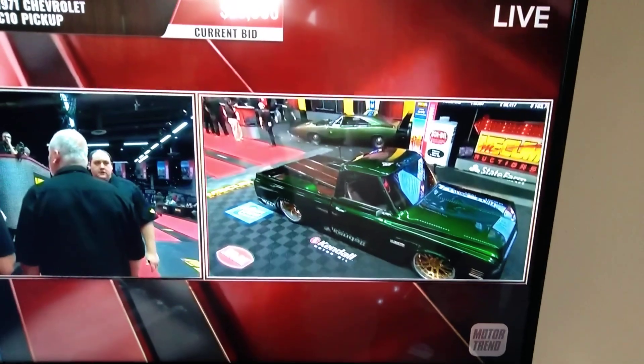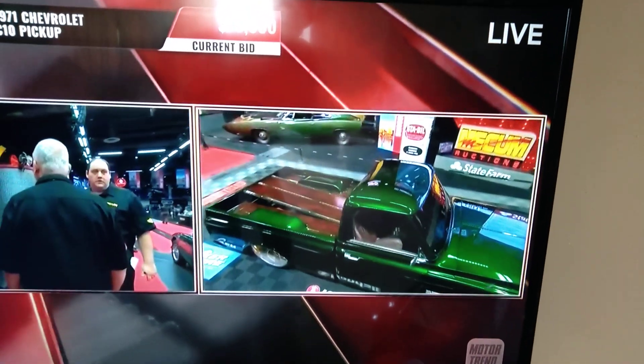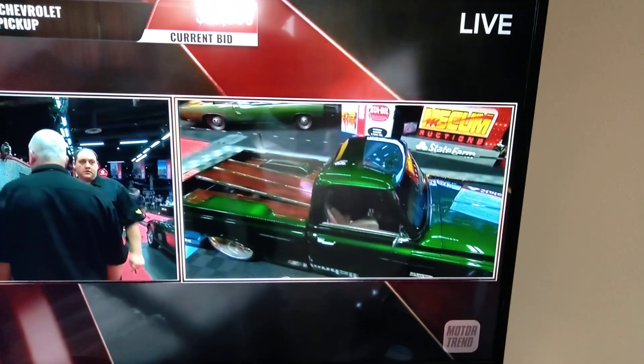Stunning. The cockpit has TMI seats with distinctive signature stitching in the upper seat back. It just looks fantastic.